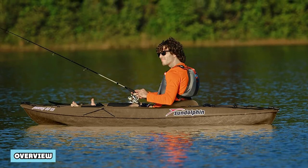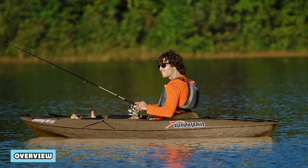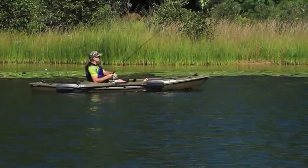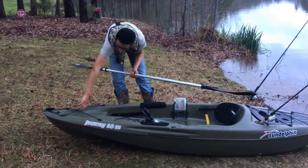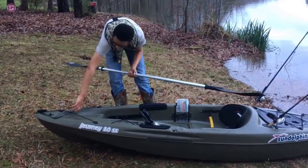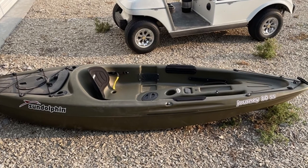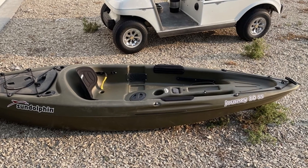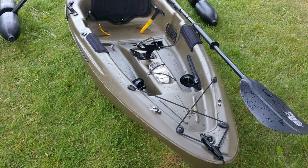Overview: The Sun Dolphin Journey 10 SS is a great choice for beginning kayakers. It features most of the things an angler would want in a kayak, including plenty of storage space, a roomy cockpit and several rod holders, and it performs in a manner that will benefit those who are just learning to paddle. It is very affordable, yet well made, and it provides great stability for its size, which helps beginners feel confident while scooting around on the water. It would be nice if the seat was adjustable and if the craft were stable enough to permit standing, but relatively few kayaks at this price point offer those features either.